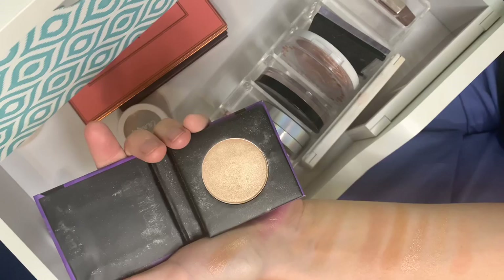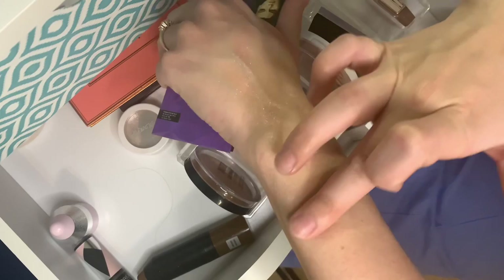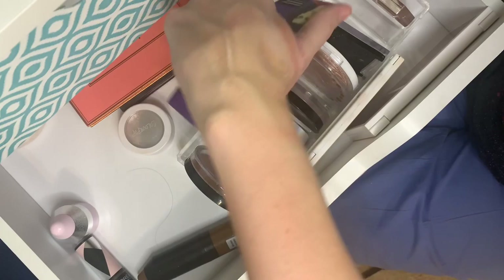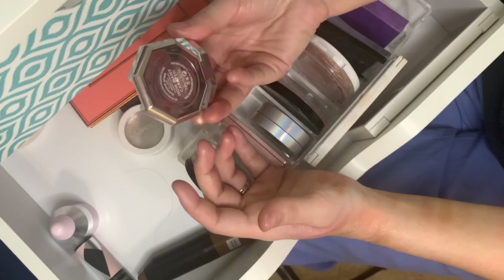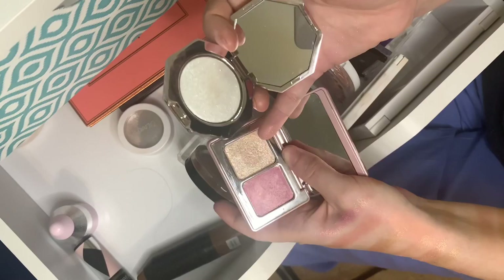This is probably my least favorite highlighter — the Sugar Champagne Champion. I got it in a box. This is actually what champagne looks like, by the way — so Physicians Formula, take note. It's a really soft highlighter but when you blend it out it's much more subtle compared to everything else on my arm. You can still see it, it's still pretty, but it's definitely not my favorite.